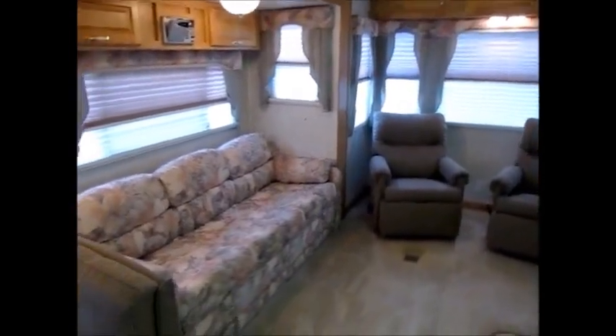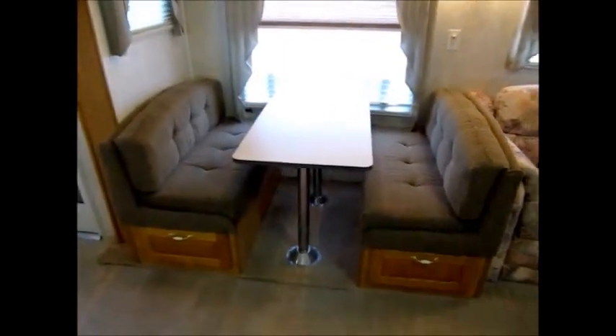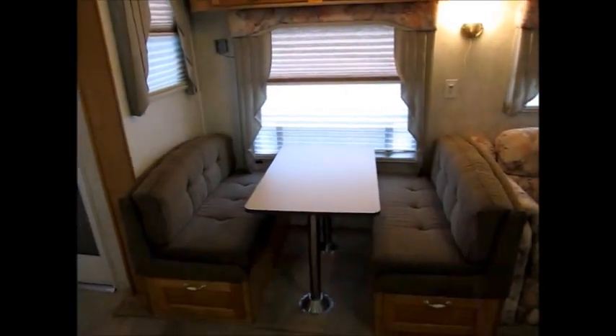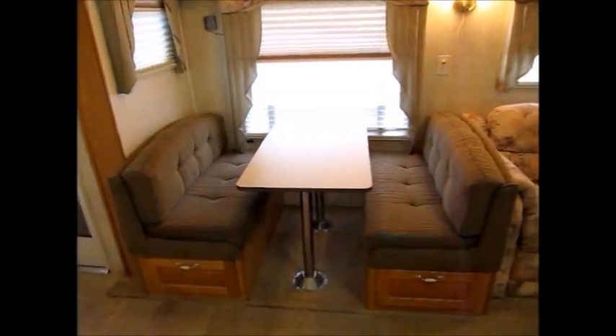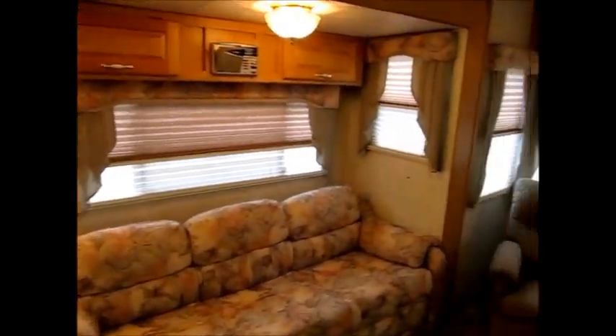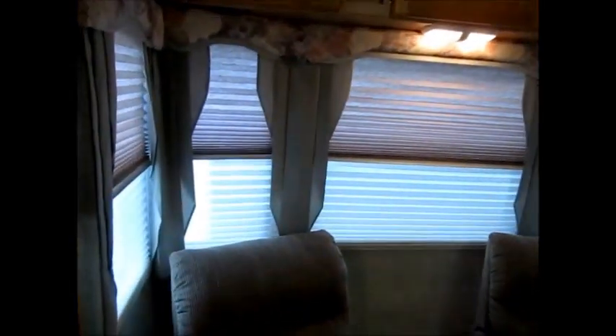This camper is equipped with all day and night shades. That's a sofa bed. And this is very rare — that you find a larger triple slide fifth wheel that actually has a booth dinette. That is a factory booth dinette that folds down and makes a bed, so you can sleep a few more in this one than a normal big fifth wheel. Most big fifth wheels are set up for two people, sometimes four. You can see all the day and night shades in here are very good.